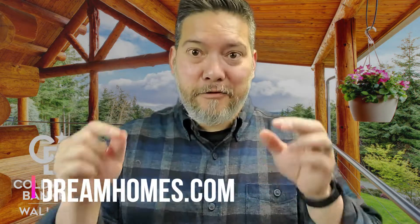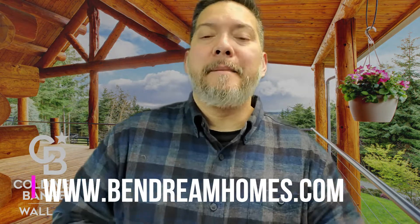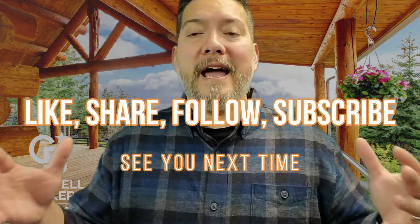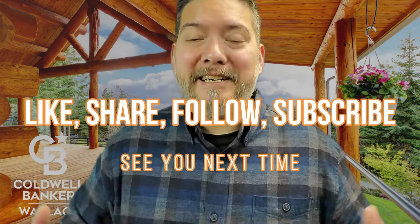Well, that's it for this real estate market update. Be sure to check out my website and also check out this video where I take you on a walking tour of Knoxville's downtown Market Square and Gate Street. Thanks so much for watching, and since I probably won't see ya — Happy Thanksgiving!